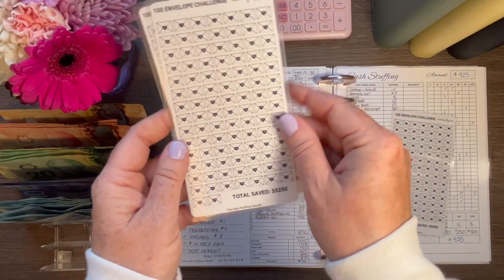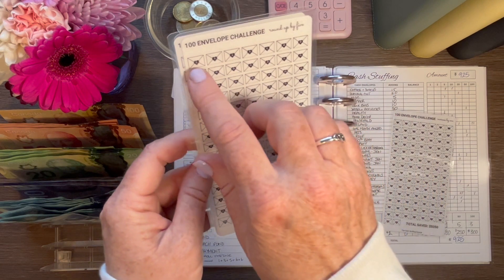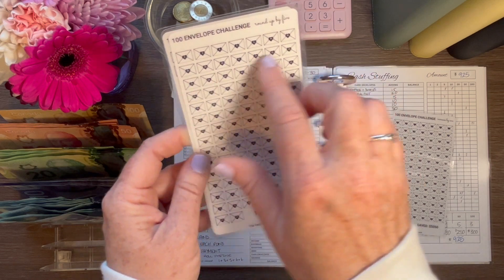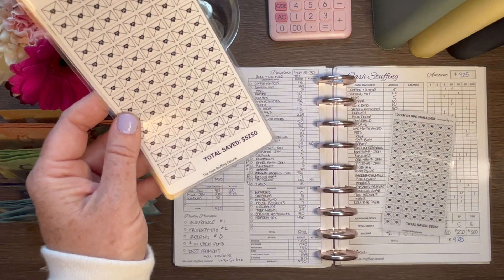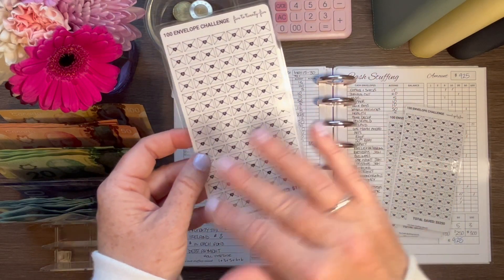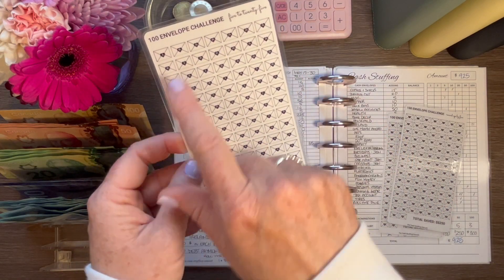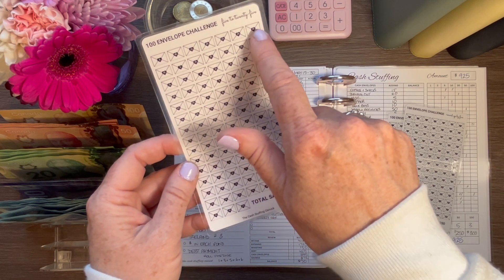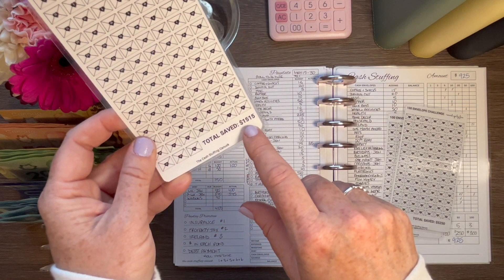The next one is a round-up-by-five challenge, which is perfect for Canadians who don't have dollar bills. Instead of one you put five, instead of two you put five, and when you get to six you put in ten, et cetera, all the way to the 100th envelope. You'll have saved a total of $5,250 at the end. The last one is a mini challenge for those without a large savings budget — it just goes up in $5 increments to 25 and back down to 5, cycling through all 100 envelopes, and at the end you'll have saved $1,515.